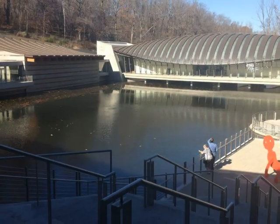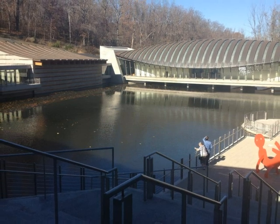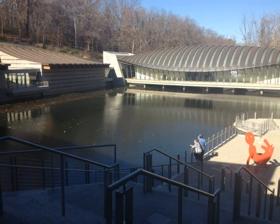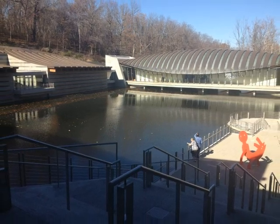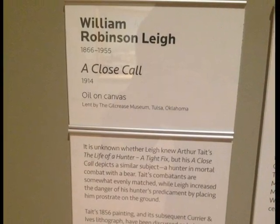Crystal Bridges houses many beautiful artworks, with styles ranging from early colonial to present-day modern works. Such famous artists as Andy Warhol, Georgia O'Keeffe, and Norman Rockwell grace its walls, but one work truly caught my eye due to its stylistic techniques and overall approach — William Robinson Lay's painting, A Close Call.